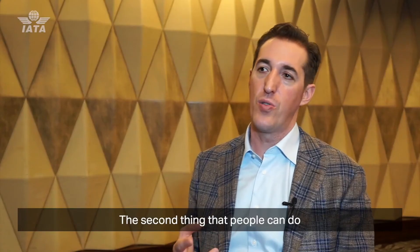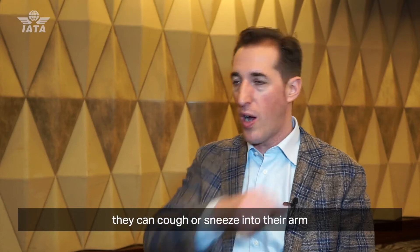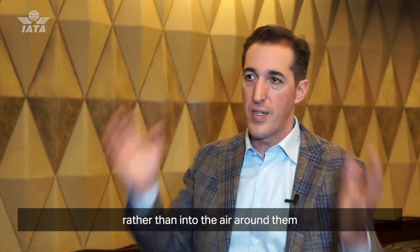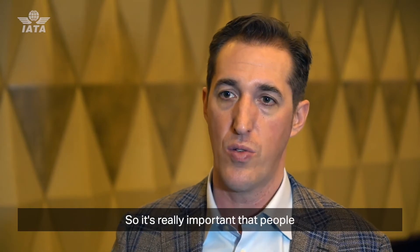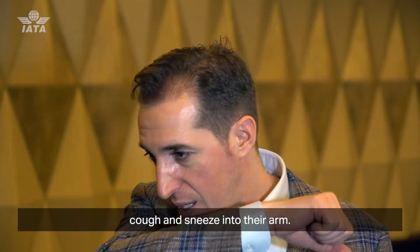The second thing people can do is, if they're coughing or sneezing, cough and sneeze into their arm rather than into the air around them or onto their hands, where they'll start to contaminate other surfaces. So it's really important that people cough and sneeze into their arm.